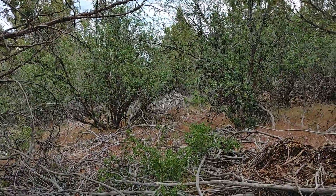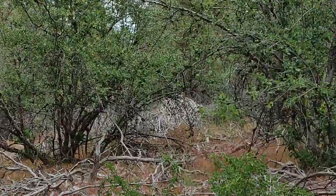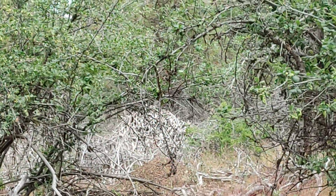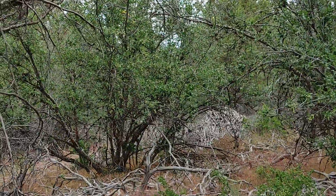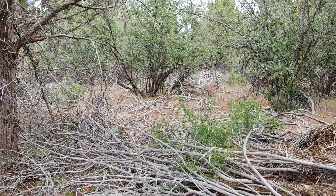You can see that one in the background. Let me see if I can zoom in — look how huge that is. That is like six feet tall, taller than I am.